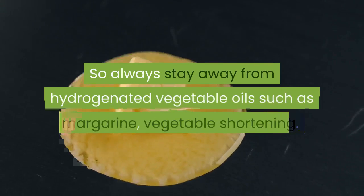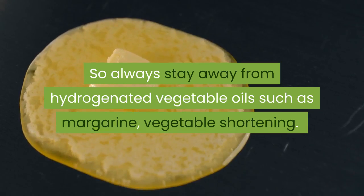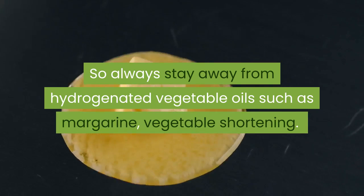So always stay away from hydrogenated vegetable oils such as margarine and vegetable shortening.